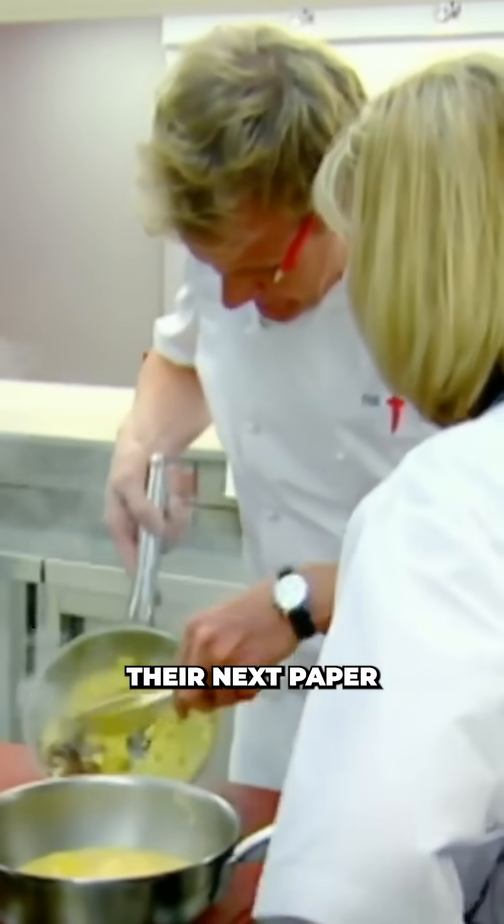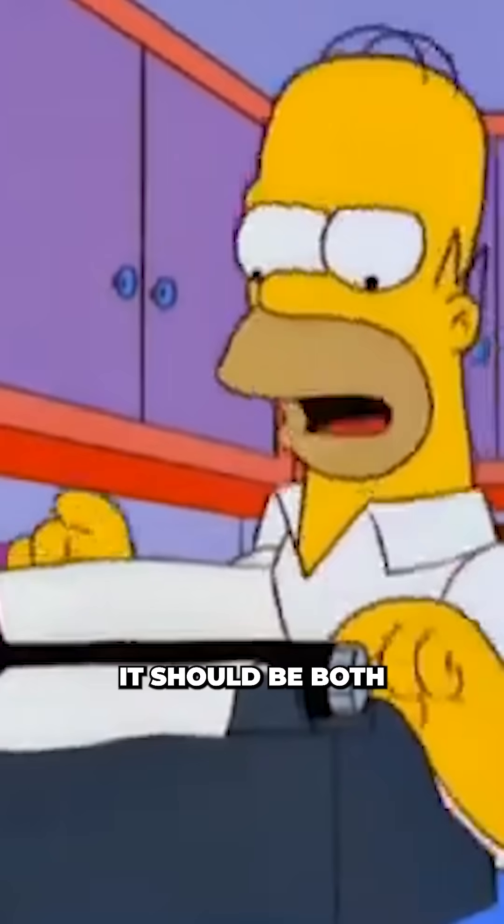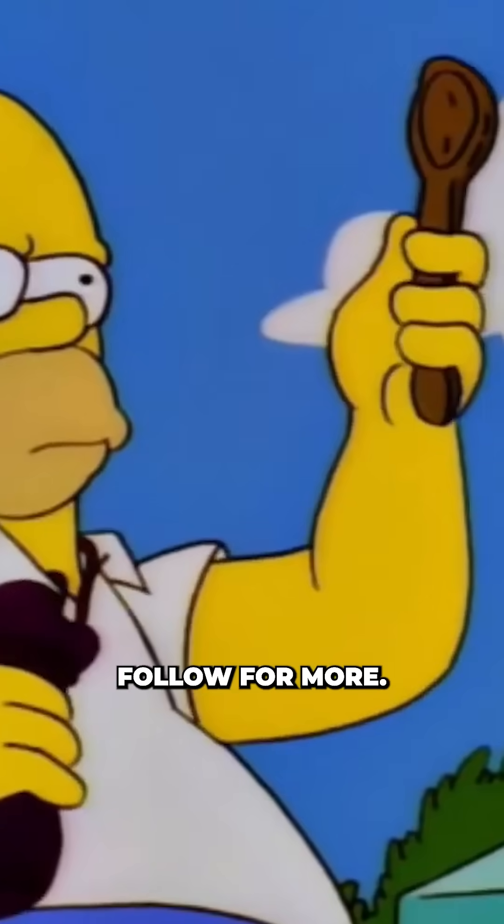I just hope their next paper explains why my scrambled eggs turn into rubber. If you like science and think it should be both peer-reviewed and taste-tested, follow for more.